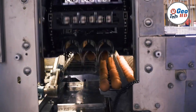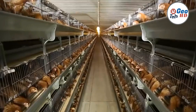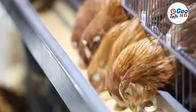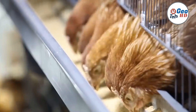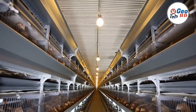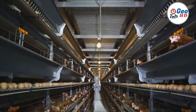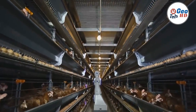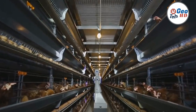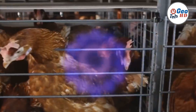Automatic egg machines are revolutionary devices that have transformed the way eggs are handled in the poultry industry. These machines are designed to streamline the process of egg collection, sorting, and packaging, providing numerous benefits to farmers and consumers alike. In this in-depth exploration, we will delve into the intricacies of automatic egg machines, their functionalities, and the impact they have on the poultry egg industry.